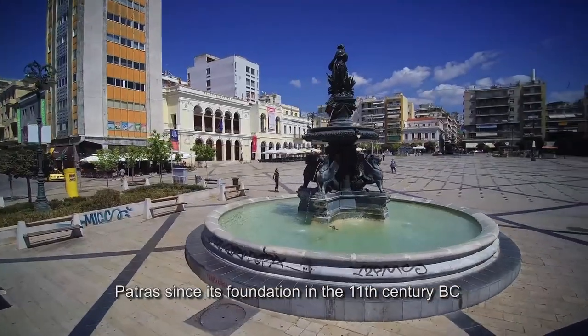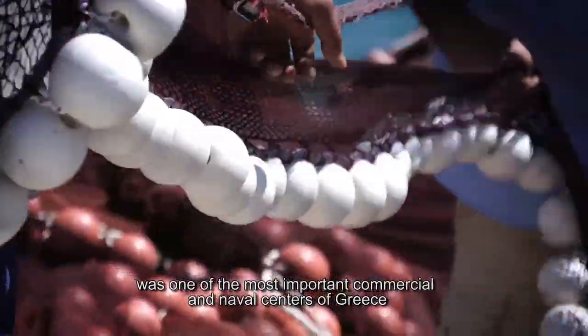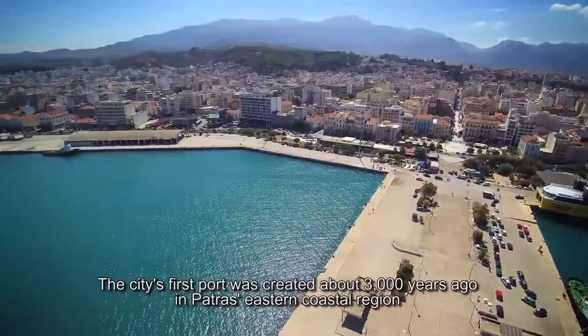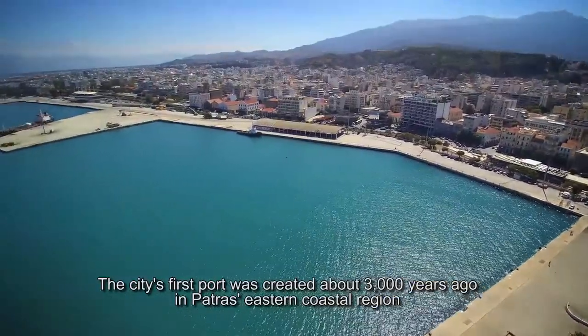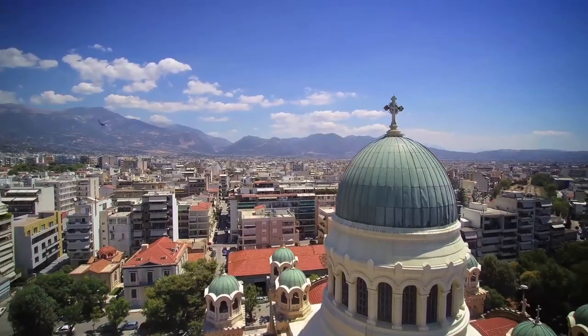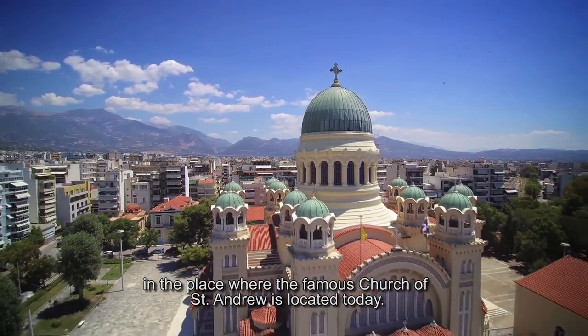Patras, since its foundation in the 11th century BC, was one of the most important commercial and naval centers of Greece. The city's first port was created about 3,000 years ago in Patras' eastern coastal region, in the place where the famous Church of St. Andrew is located today.